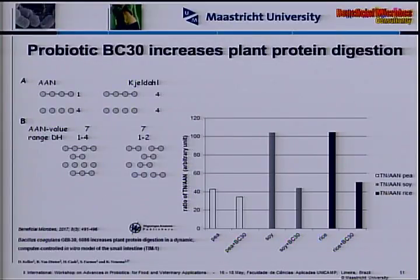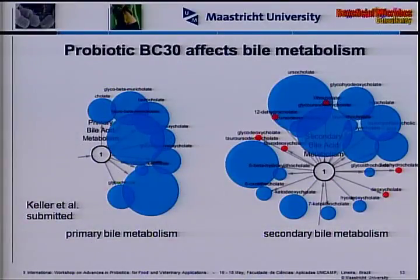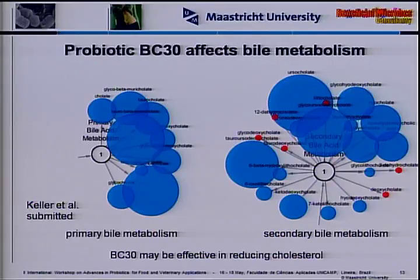In a follow-up study we looked at all individual amino acids and dipeptides produced — summing all 20 amino acids together clearly shows an increase in protein digestion when adding this probiotic strain, making it potentially a good combination with plant proteins. In the same experiments analyzing individual amino acids, we also looked at bile metabolism, where BC30 increased the concentration of various bile acids — suggesting this strain may also be effective in reducing cholesterol, though that should be studied mechanistically in more detail.